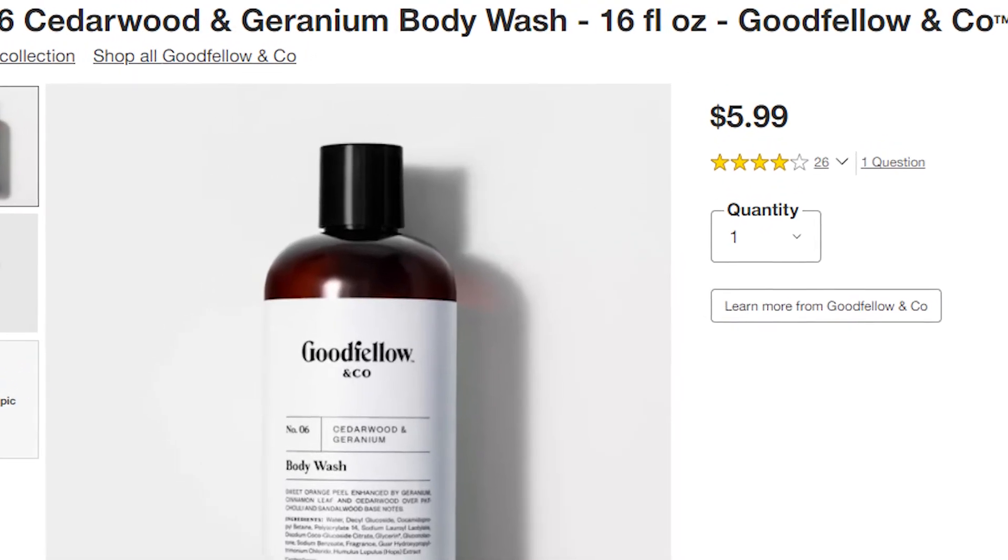You can get this for $5.99 at Target and it's still $5.99 online. Don't get it off Amazon because it's like $16 for whatever reason — resellers, you know. And for that $5.99 price, you get a 16 fluid ounce bottle, which is about 473 milliliters.